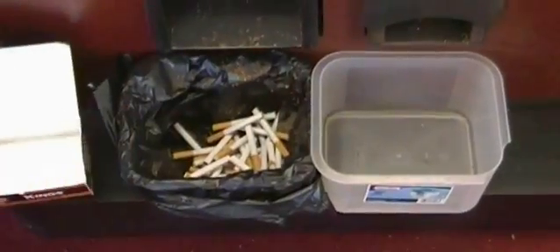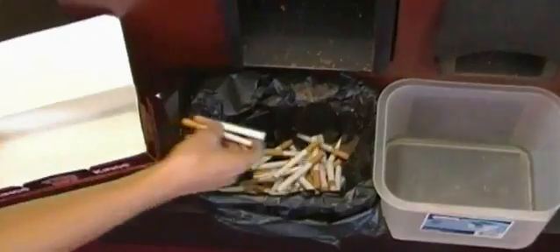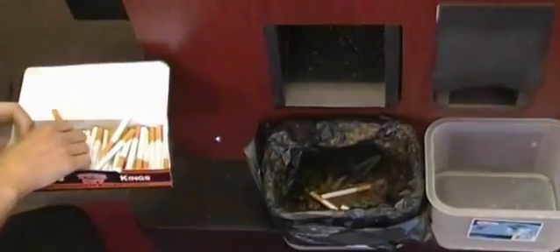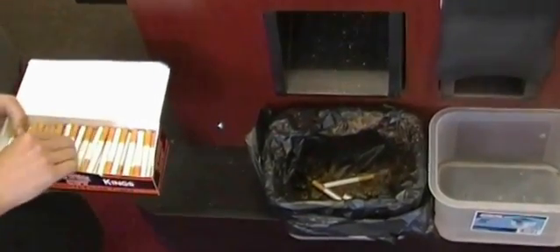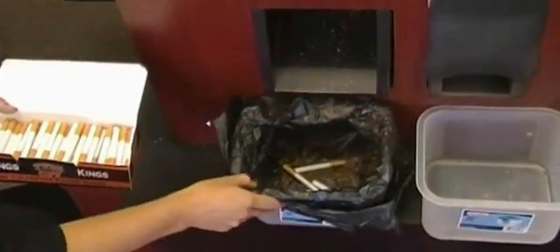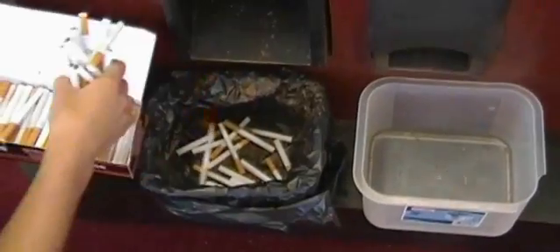The customer packs her carton of cigarettes from the machine. This carton costs the customer about $25, including federal and state excise taxes and fees, compared to a carton of premium cigarettes that can cost over $50.